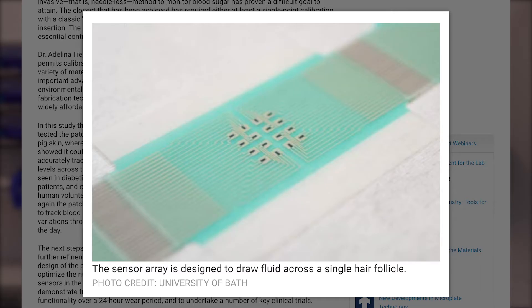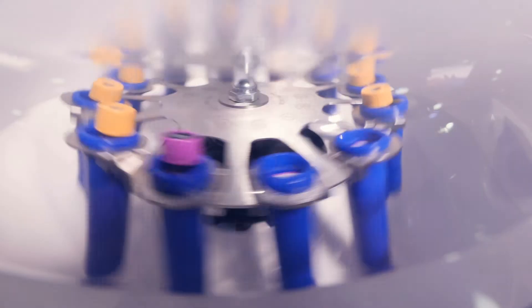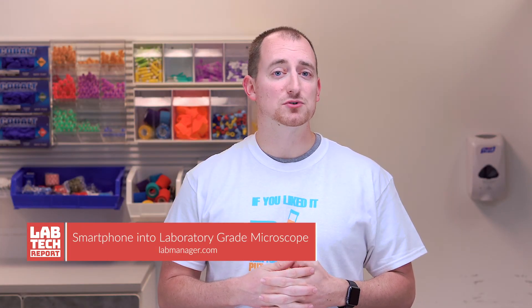Bloodless diabetes monitoring: scientists have developed a non-invasive patch which can measure blood glucose levels without the blood. The patch does not puncture the skin but rather draws fluid between the cells and across hair follicles. Small reservoirs collect the glucose from the fluid and the results are measured. More development is needed, but the roughly 200 million people with diabetes may one day no longer have to go through regular and uncomfortable finger pricks.